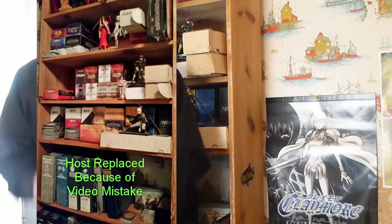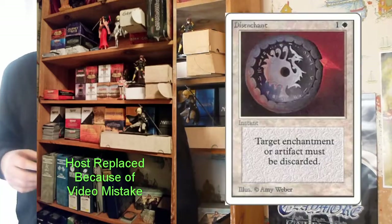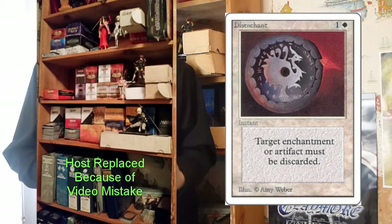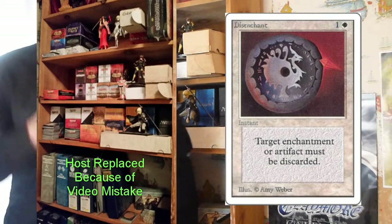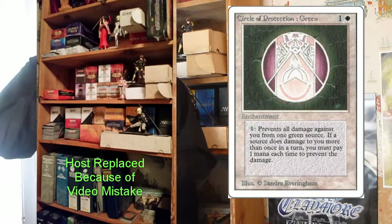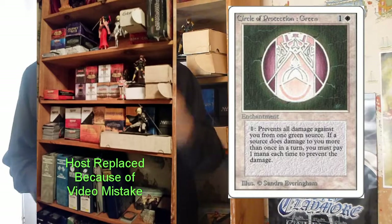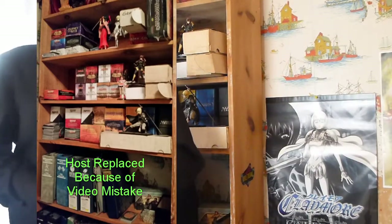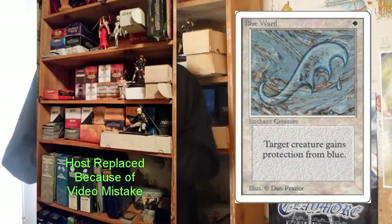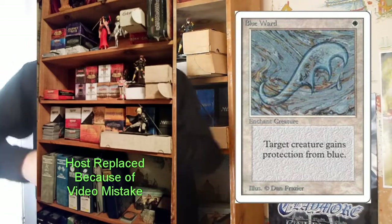Now let's talk about less famous cards that had a big impact, color by color. Starting with white: first, Disenchant — destroy target artifact or enchantment. Nowadays many cards that do the same are referred to as a disenchant. There was also the Circle of Protections — white cards, one for every color, where I could spend one mana to prevent damage from a source of that color. And then the Wards, which each gave protection from a specific color.